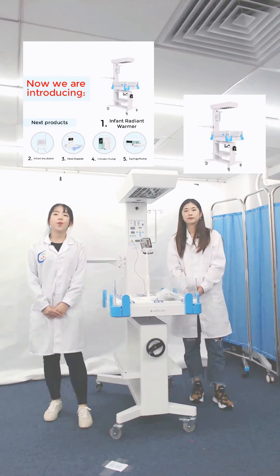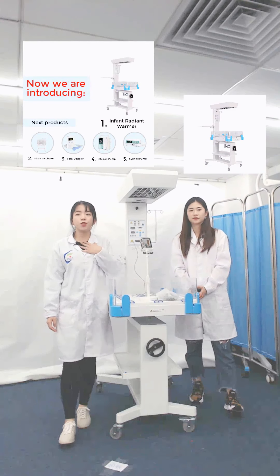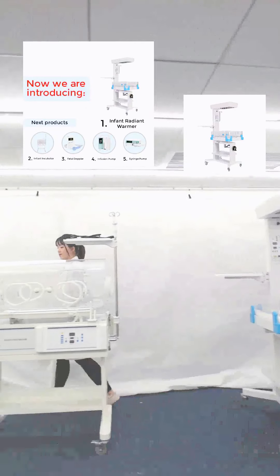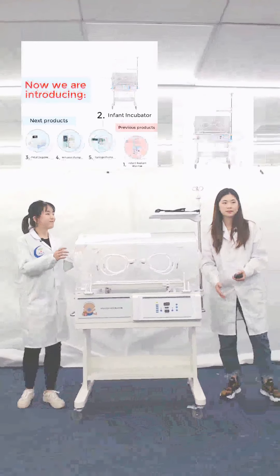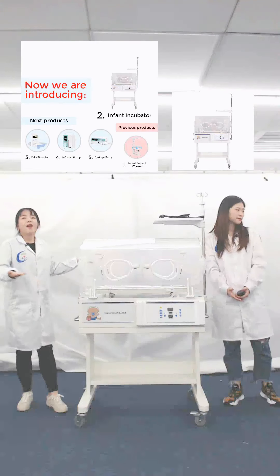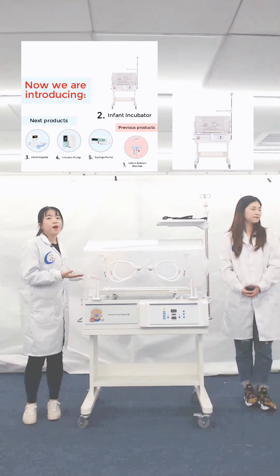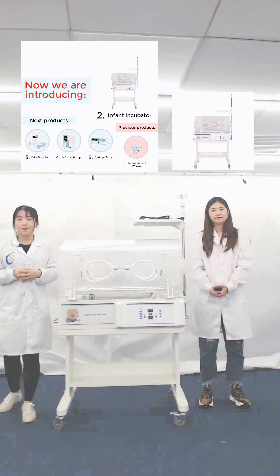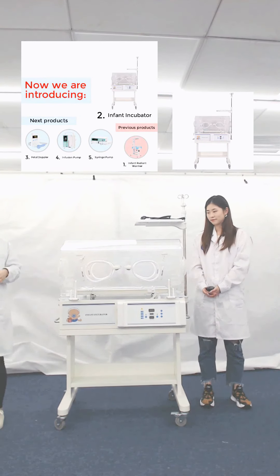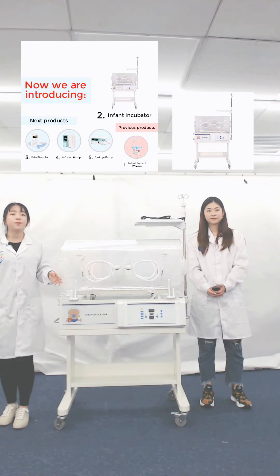Leila asks: do you know where newborn babies will be placed if they are born prematurely, have breathing issues, or have low birth weight? They will be put in a place similar to the womb. That is the infant incubator — it may help to think of it as a second womb designed to protect the baby and provide optimal conditions for their development. After rescue, the baby usually needs to stay in the incubator until vital signs return to stability.